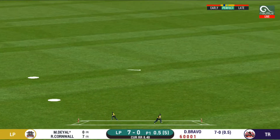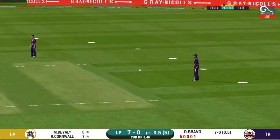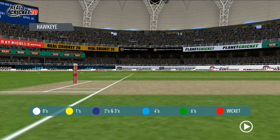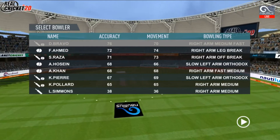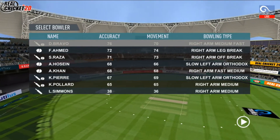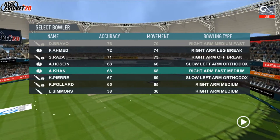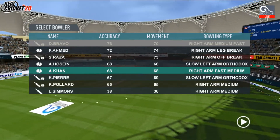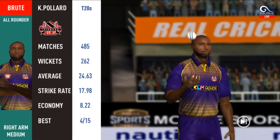It's nicely timed. We'll only get one though — he is calling for two. They are converting ones into twos and twos into threes here. That is excellent running. Pacer introduced from the other end.